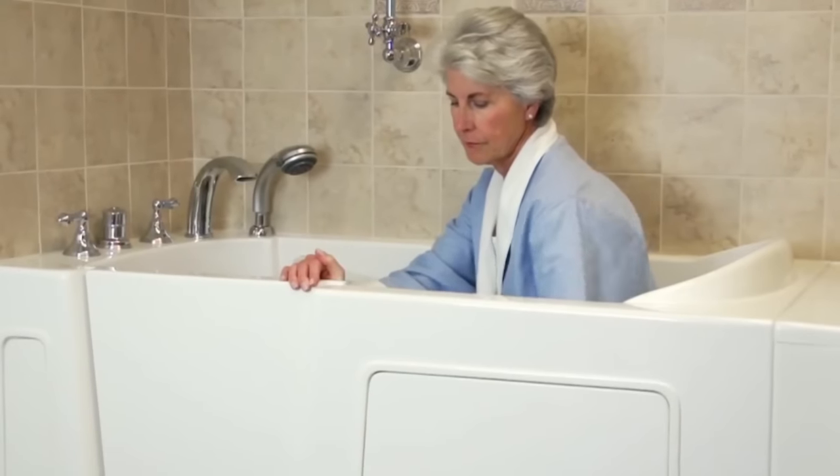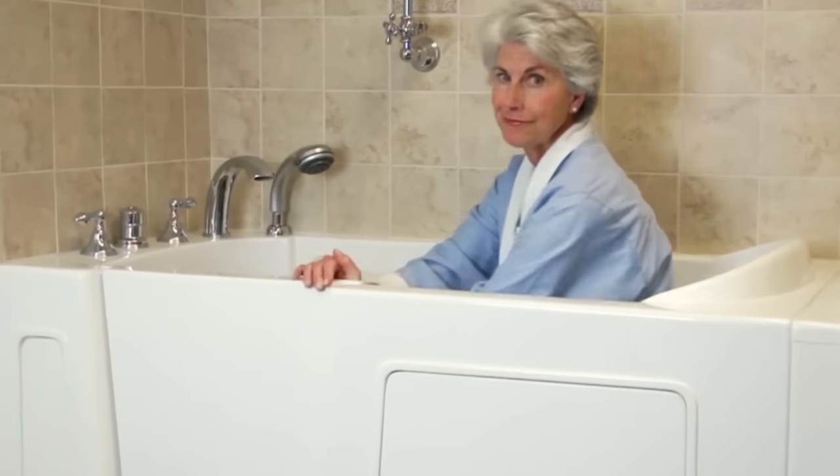Peace of mind and the continued enjoyment of a soothing bath — that's why more and more Americans are buying walk-in bathtubs. Hello, I'm Mark Hoadley with Bliss Walk-in Tubs. Our customers are constantly telling us how thankful they are that they can enjoy bathing again with peace of mind.